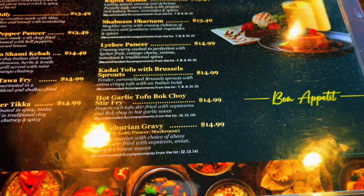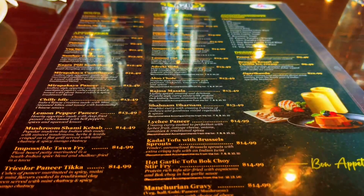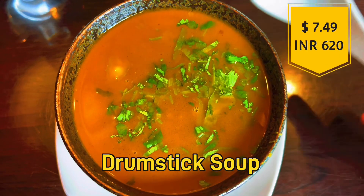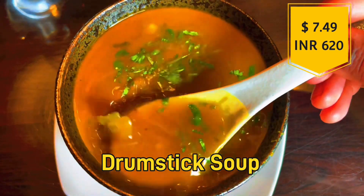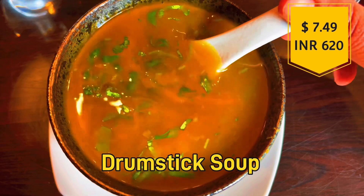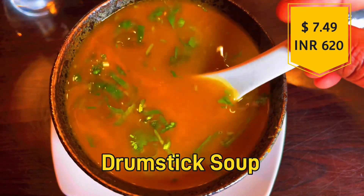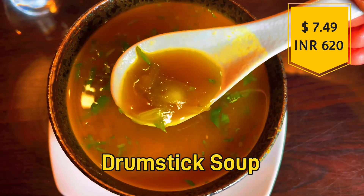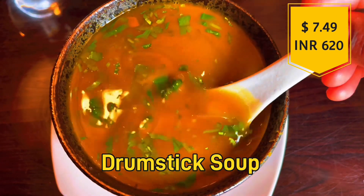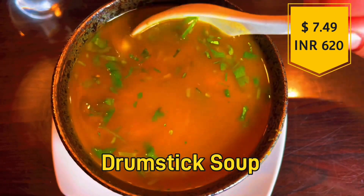We ordered a drumstick soup. It is very rich and healthy — also very hot and spicy. This is a South Indian delicacy. It is very good and the taste is excellent.